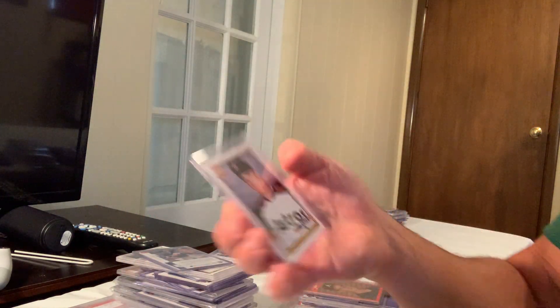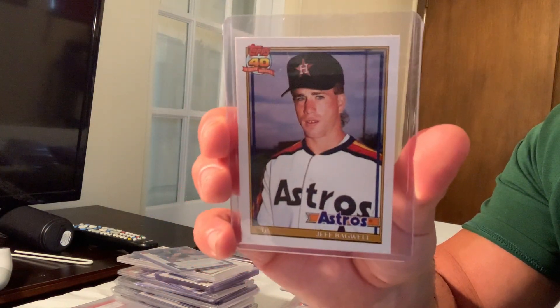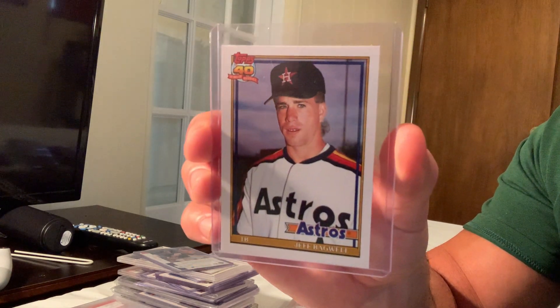Then there's the Topps Traded version. The Tiffany versions are the expensive ones — the Tiffany sold for $350 on eBay. I don't have the Tiffany or Desert Shield versions, those are the pricier ones.